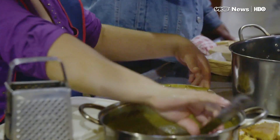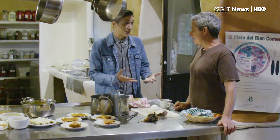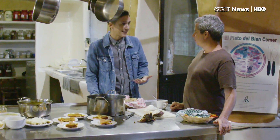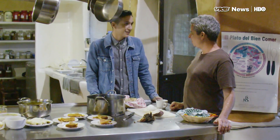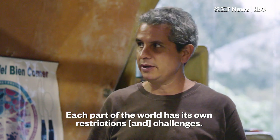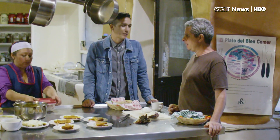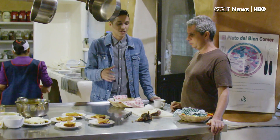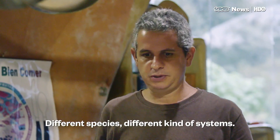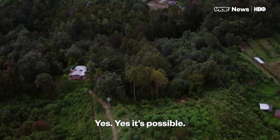So, you were able to make this in a kind of Mexican paradise in the mountains with pretty good climate for growing everything you need. Could you do this in a place like Atlanta, Georgia? Well, I don't know. Each part of the world has its own restrictions, challenges. So, you think this would be possible in most any other place as long as you adapt it to whatever climate you're in? Different species, different kind of systems, and yes, yes, it's possible.